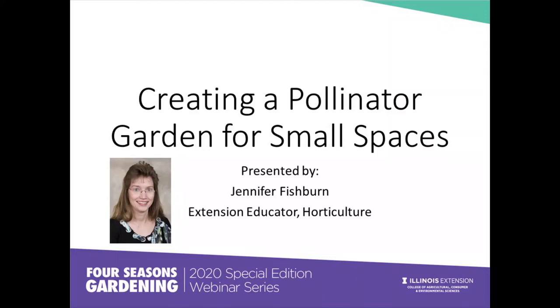We can all do our part. Plant a mall space garden or a container garden, while others of us may plant several acres of native plants. I want to welcome you all today. I am Jennifer Fishburne, a horticulture educator with the University of Illinois Extension, and today I will focus on plants that will work in small spaces as well as traditional landscape spaces for pollinators.